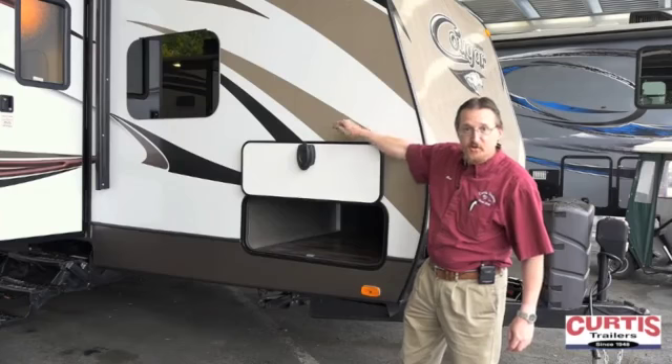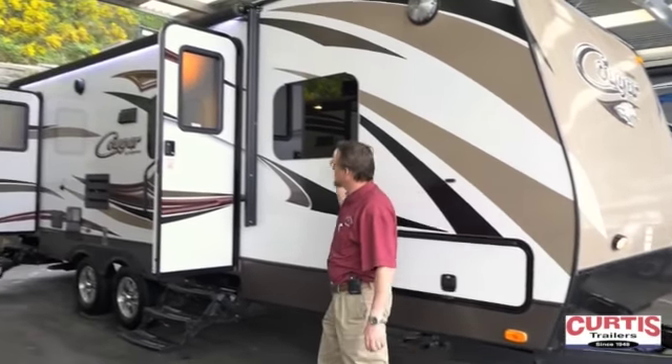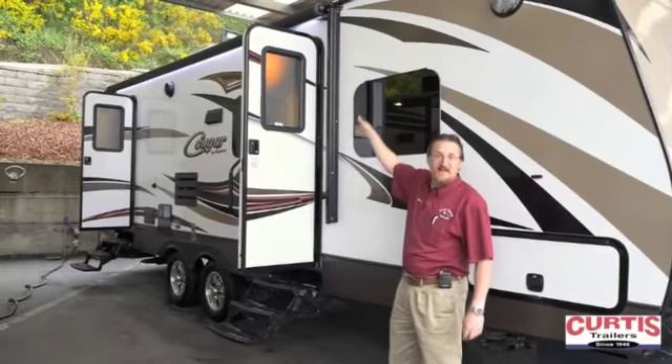First off we've got pass-through storage in the front, baggage catch doors with a magnetic holdup, frameless windows, and an electric awning with an LED light strip.